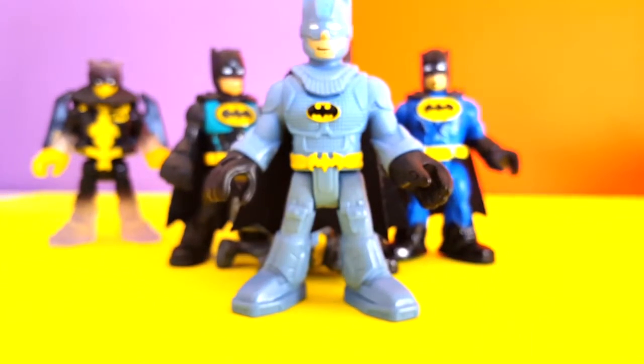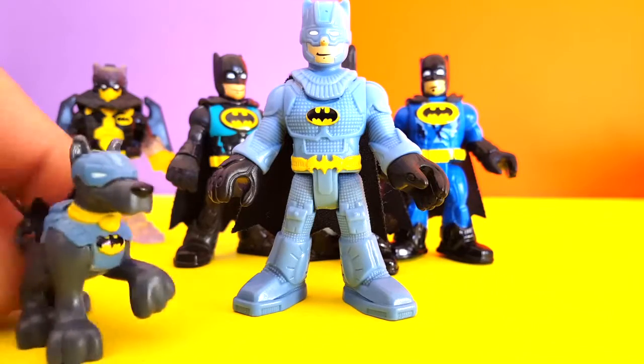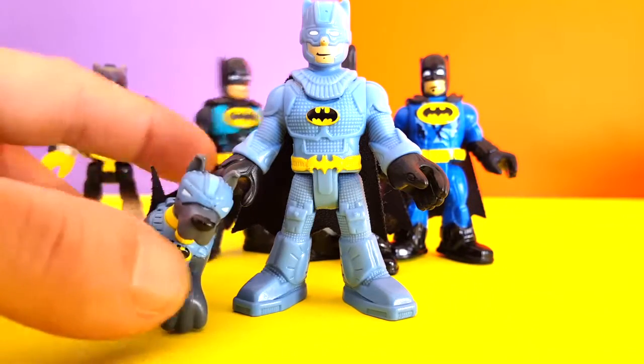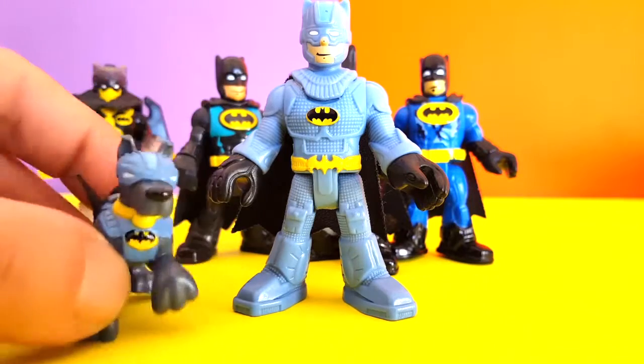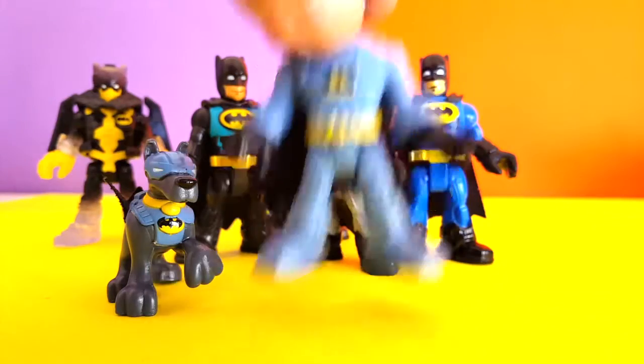Look at this guy. This is the Blue Mountain Rescue Batman and he has his cool little dog Ace right over here. Look at these two. And this is the cool Batman, the blue one.